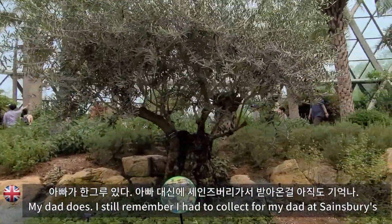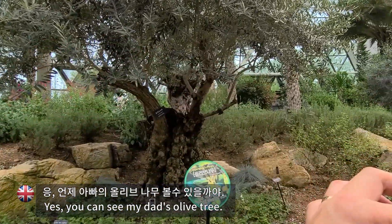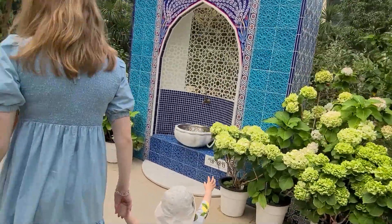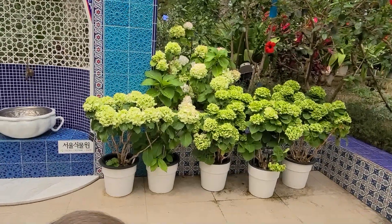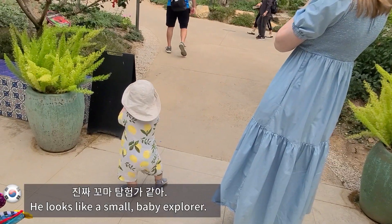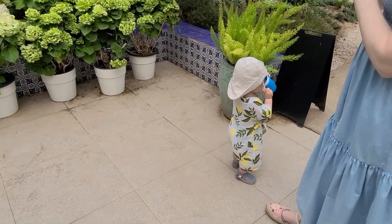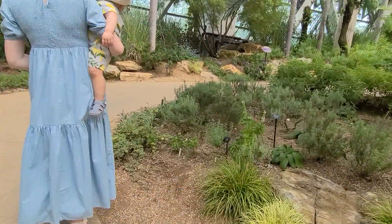This is my dad — I still remember I had to go collect my dad from Sainsbury's. The black one is olive, yeah. You can see my dad's olive tree, that's real. She got water. I think we better get one. Do you want a drink? It's a basil. A basil — look at that. There's basil. I was looking for basil.